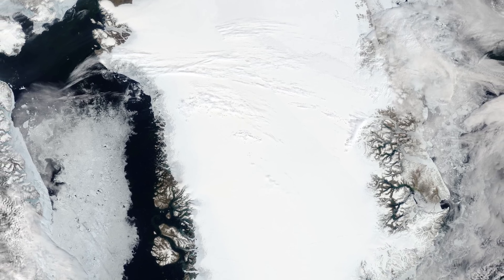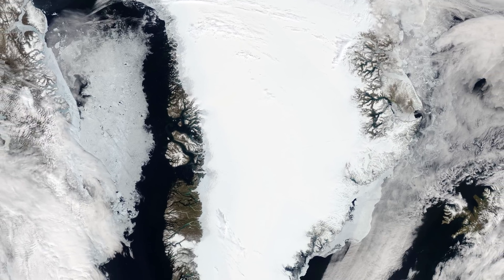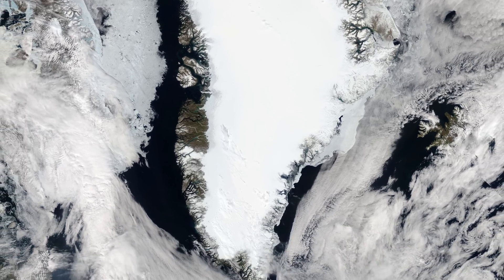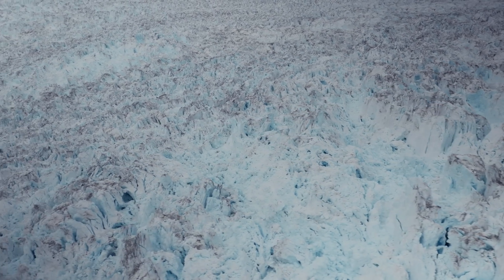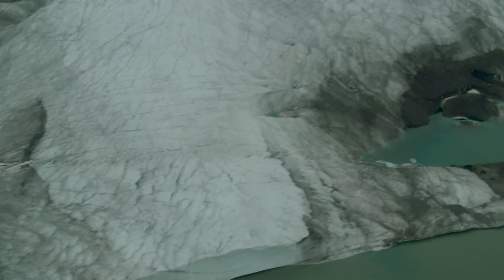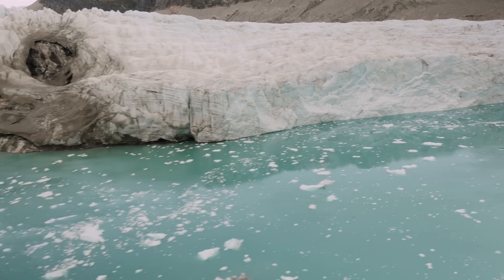The parallel mountain ranges that line its east and west coasts go back three to four hundred million years. Those mountains have been shaped by an ice age that has enveloped the Earth over the last two and a half million years, the Quaternary. In this period, the ice sheet ebbed and flowed.